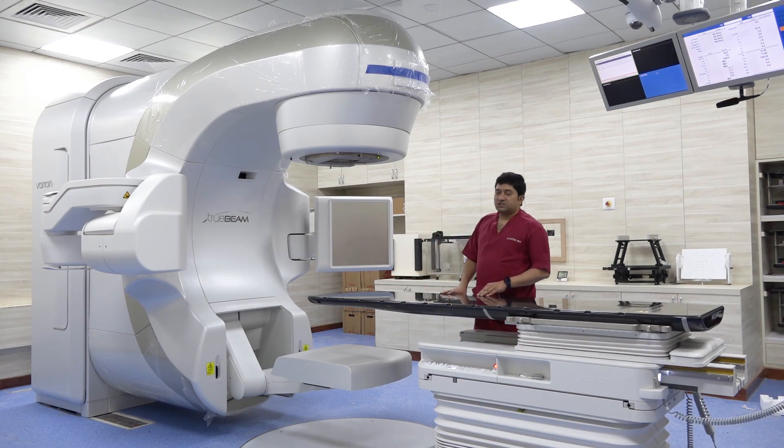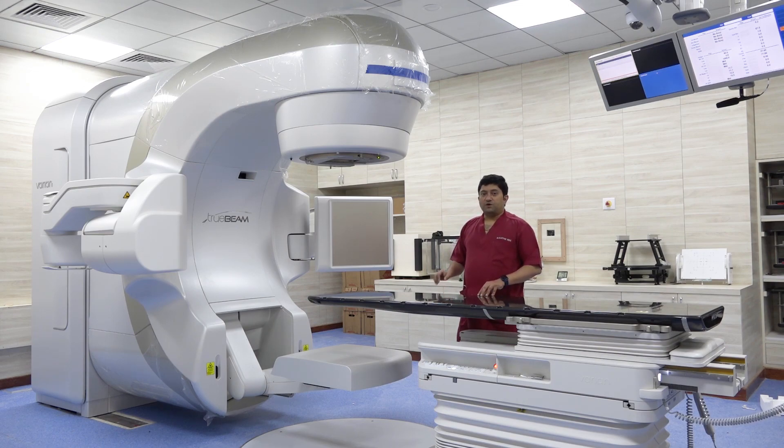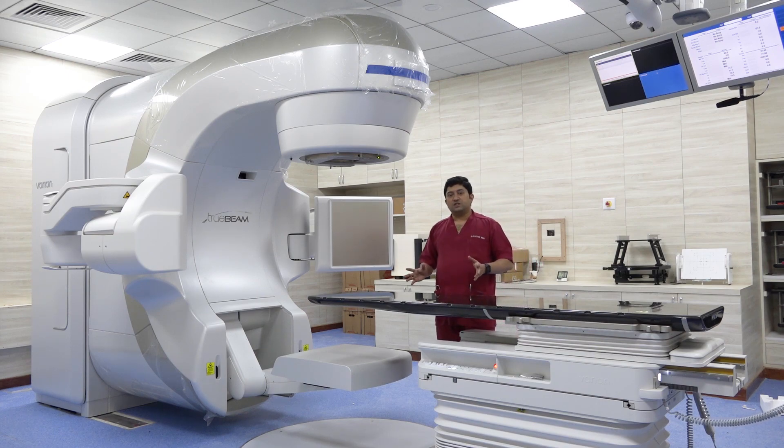We have two other machines as well in the radiotherapy department, and they are a slightly older generation. What makes this machine superior is that it has what is called HyperArc. HyperArc is basically a kind of automated and very accurate delivery of treatment for very small tumors within the brain. This is also known as stereotactic radiation. By using HyperArc, we are eliminating manual errors — everything is automated. The machine and the computer make sure that there are no errors and treatment is delivered very rapidly.